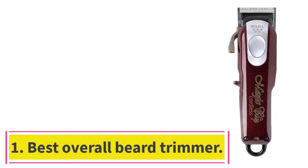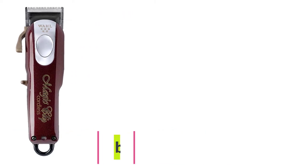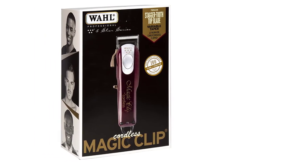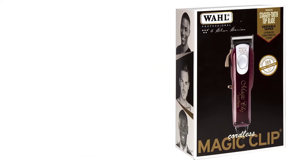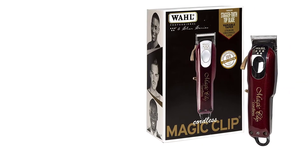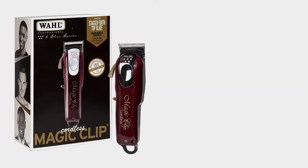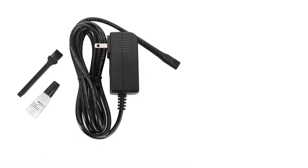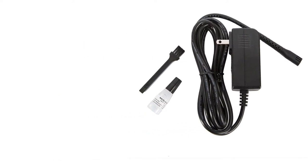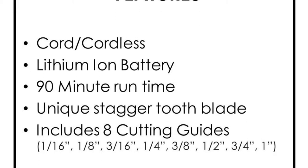Starting at number 1: best overall beard trimmer. Seven of the grooming professionals we spoke to say Wahl's Cordless Magic Clip might be the most powerful, sharp, and capable beard trimmer on the market. It gets the job done whether your beard is long or short, says fellow barber founder Sam Buffa, citing the fact it comes with multiple, but not too many, guards to get the length just right. He also told us the quality of a Wahl blade makes this trimmer the most bang for your buck when compared to other models at similar prices, as Wahl's blades stay sharper for longer, according to Buffa.